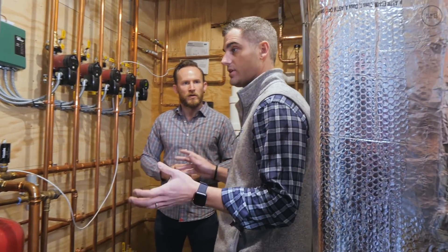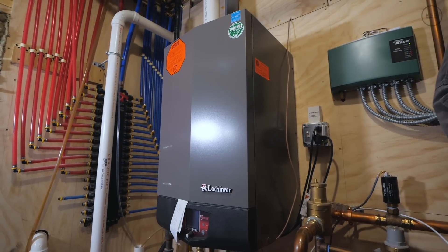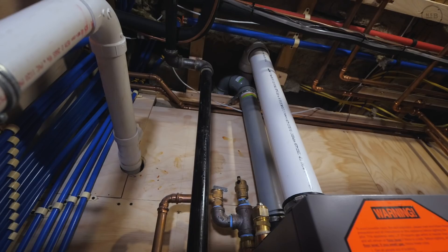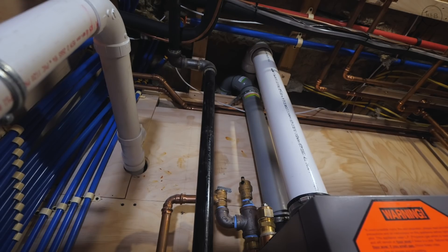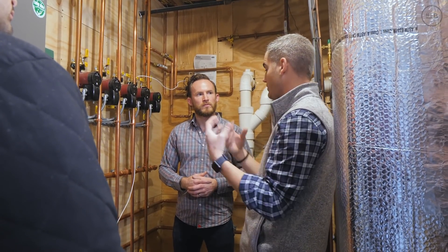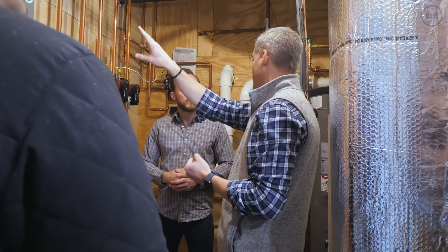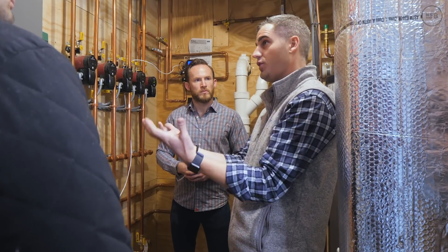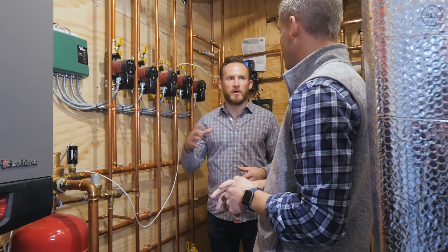We have a condensing boiler here and the whole system is hydronically heated. It's a very efficient boiler — it retains a lot of its latent energy. When it's running, the flue gas leaves the building at a low enough temperature that we can get condensation to form and drip back down onto the heat exchanger. That means we recover all that water vapor heat that would normally be lost outside. With a low-temp condensing boiler, you want it to condense — condensing is a good thing. It all drips down through the condensate neutralizer and gets dumped in the drain.